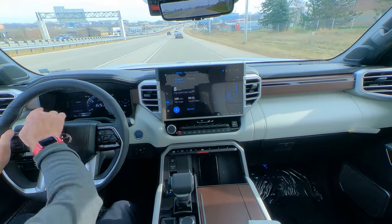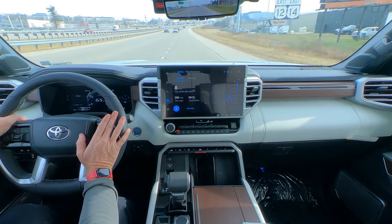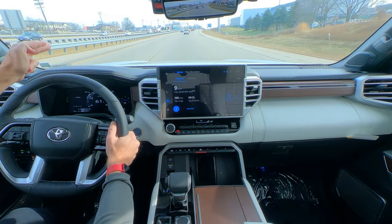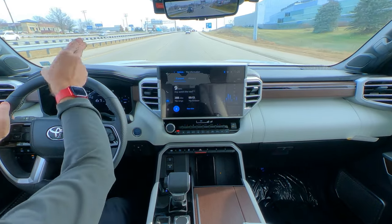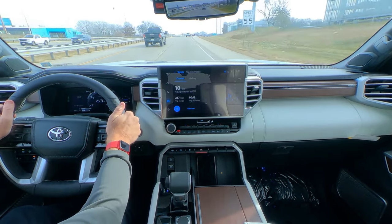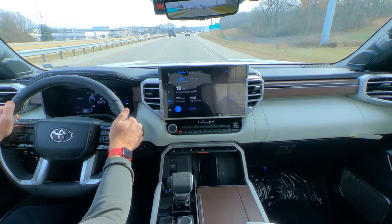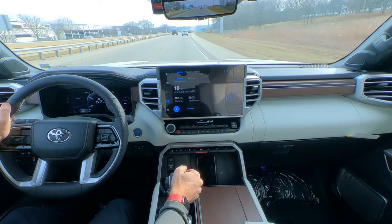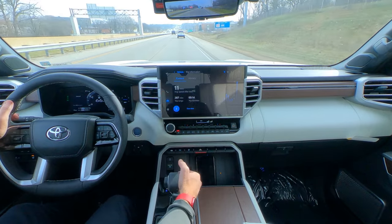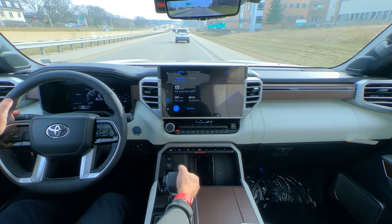Sounds awesome. We've got a 12-inch gauge cluster inside — it's a computer screen, all electronic. Stop by the dealership and take a look. The Capstone also has a heads-up display, with the speedometer, compass, and road sign detection projected up on the windshield — as I approach a speed limit sign, it shows the limit right on the windshield. I'll stop talking so you can hear how much wind and road noise there is or isn't. Plenty of power with the turbo for fast highway rolling — 60 to 75 is pretty quick.